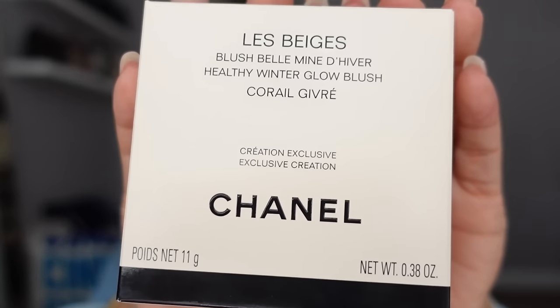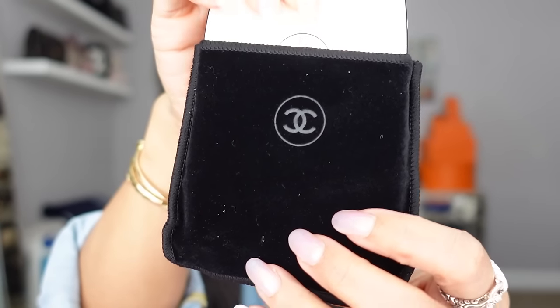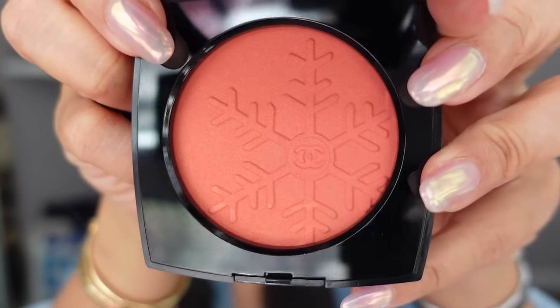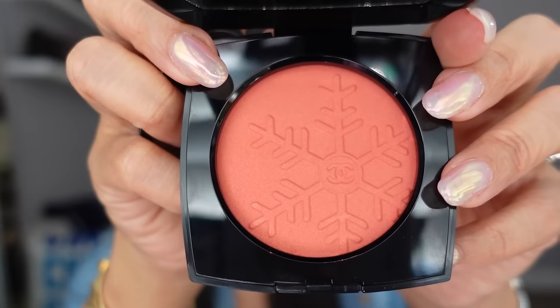I also picked up a new blush from Chanel from their Les Beiges collection — the Healthy Winter Glow Blush in the shade Coral. I love the little velvet pouch it comes with, and it includes its own blush brush. The design on the blush itself is a little snowflake. I love this coral color for summer even though it has a snowflake on it — it's very pretty.